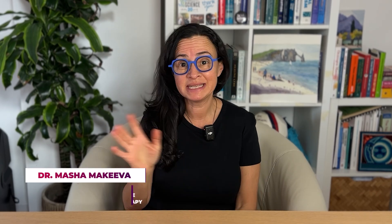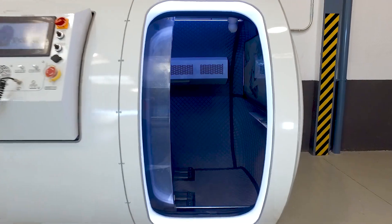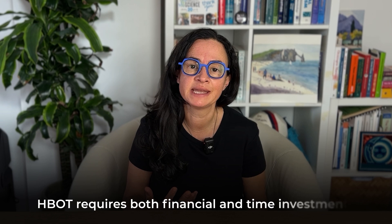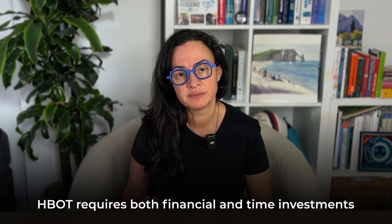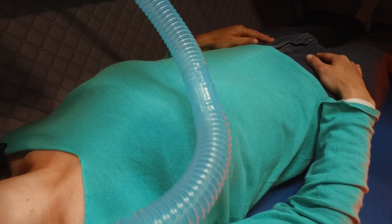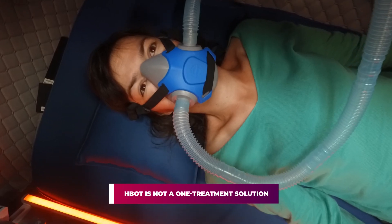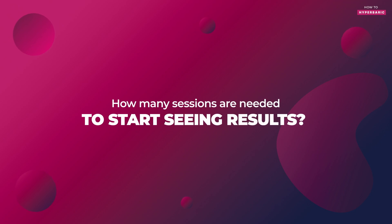Hyperbaric therapy is an amazing tool. I've seen it do absolutely wonders in many health conditions. At the same time, hyperbaric therapy requires financial investment and time investment because you always need to do a series of treatments — it's not a one-treatment solution. So everybody wants to know how many hyperbaric sessions are actually needed to see the results, and it's a legitimate question. I'll try to answer this in this video.